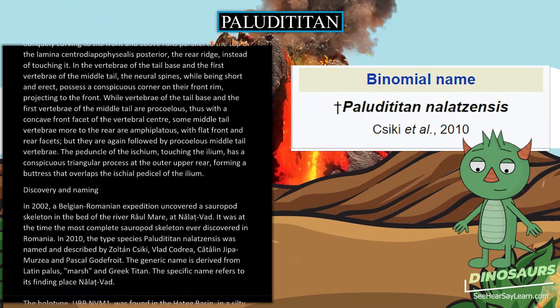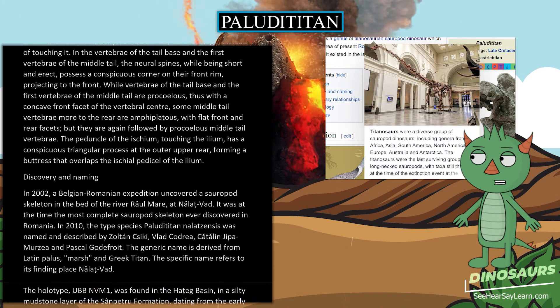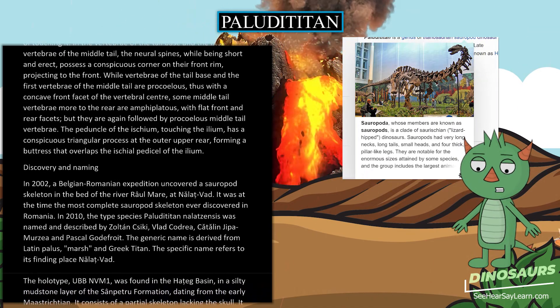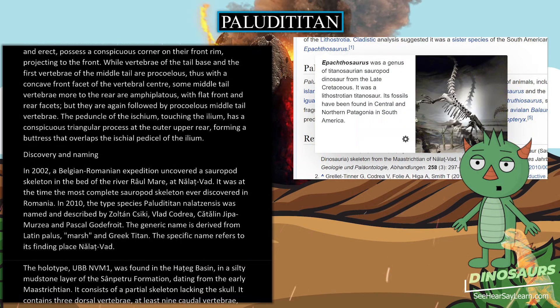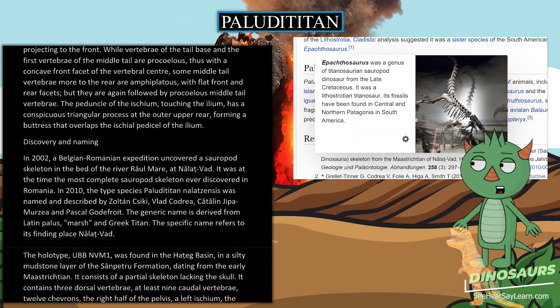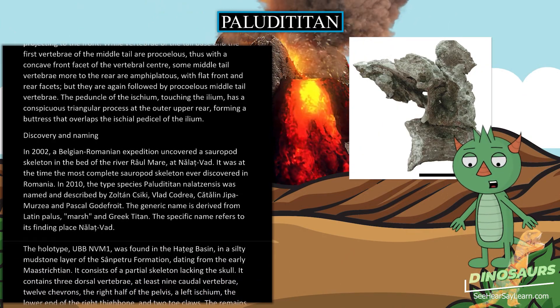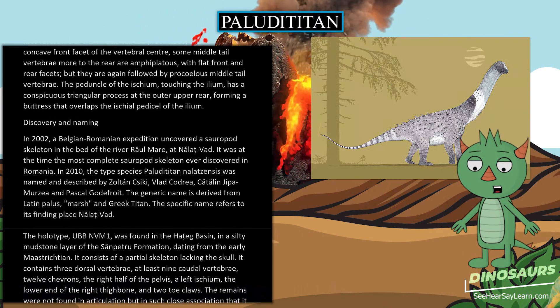In 2002, a Belgian-Romanian expedition uncovered a sauropod skeleton in the bed of the river Râul Mare at Nălat-Vad. It was at the time the most complete sauropod skeleton ever discovered in Romania. In 2010, the type species Paludititan nalatzensis was named and described by Zoltán Csiki, Vlad Codrea, Cătălin Farkas, and Pascal Godefroit.